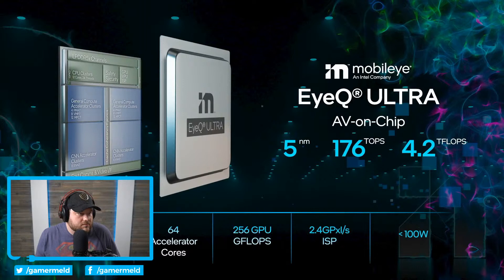There is a GPU and ISP for visualization. Power consumption is very, very light — it's way below 100 watts. It's 176 TOPS. And it's important to mention that TOPS is not everything. The fact that we have a very diverse set of cores allows us to be very efficient.